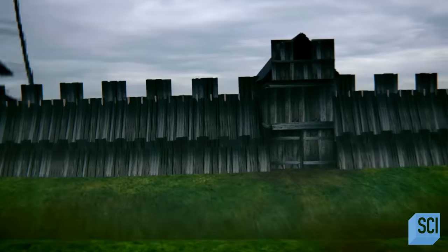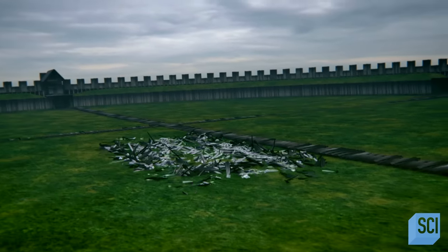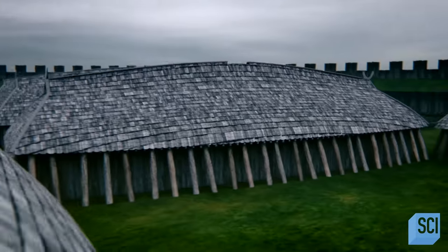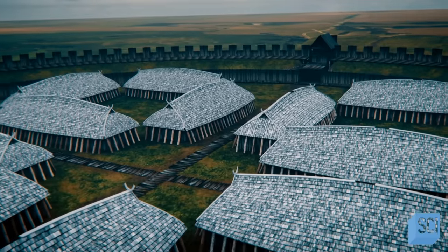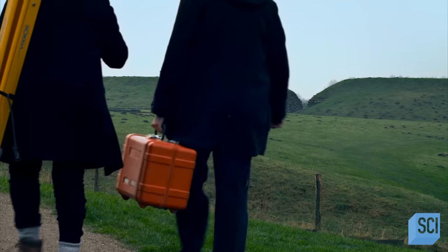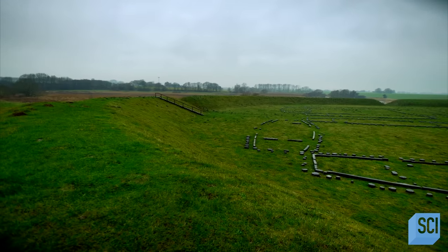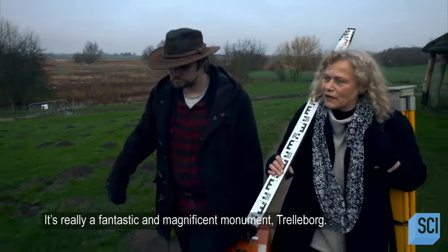Clues suggest that 16 Viking longhouses sit behind heavily defended walls. So what exactly is Trelleborg, and why was it built? Trelleborg doesn't appear in any written records. Archaeologists didn't even realize it was a Viking structure until the 1930s. It's really a fantastic and magnificent monument, Trelleborg.